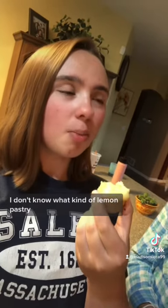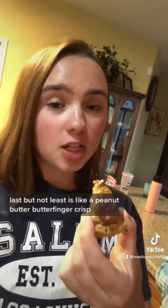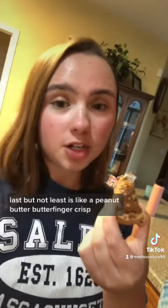Oh, this looks good too. I don't know what kind of lemon pastry it would taste like, but I'm guessing like lemon curd, even though I've never had lemon curd. But this one's really good too.